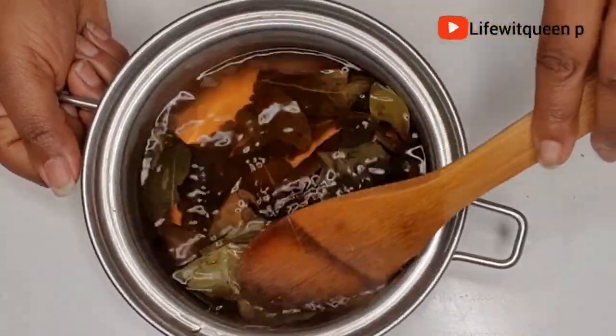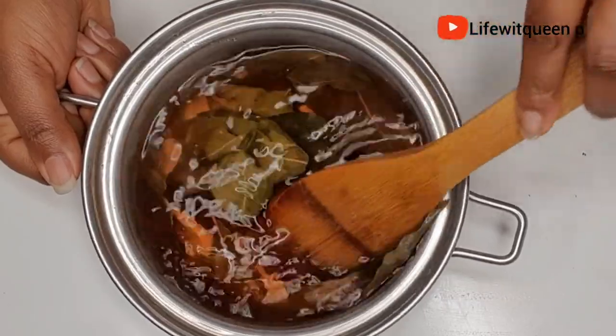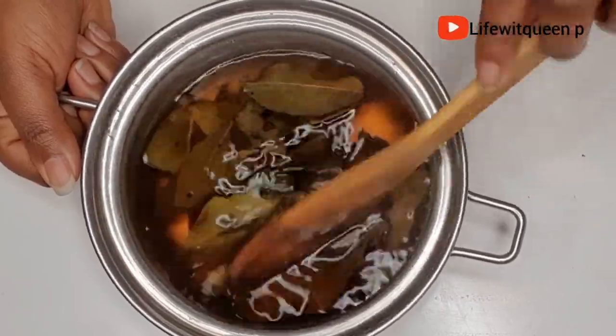This is how it looks after cooling down. This can be stored in the fridge for seven days.